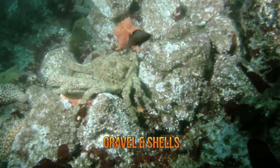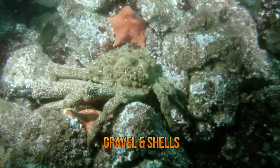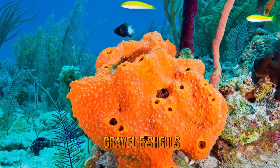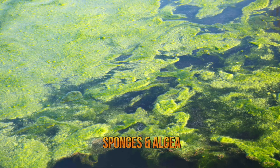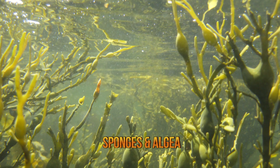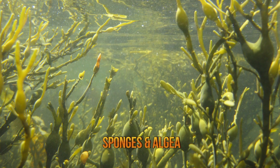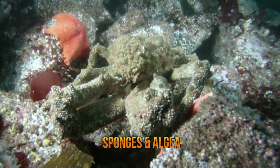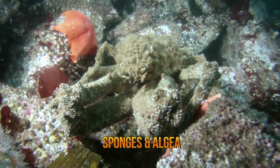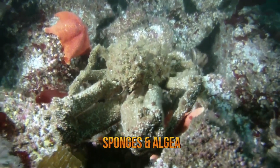Some decorator crab species are particularly specialized in what they choose as camouflage. Some only use sponges while others only use noxious algae. Other decorator crab species are known for tearing off pieces of seaweed with their claws, chewing them, and rubbing the result on their bodies. The curved hairs that some species have on their bodies make it easier for them to attach other camouflage material.